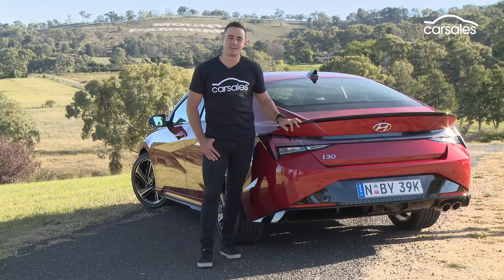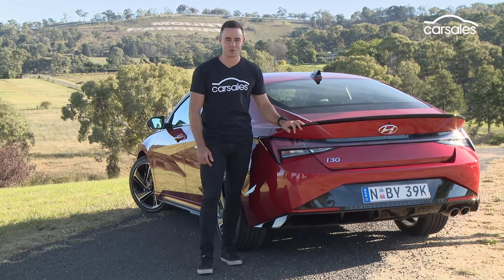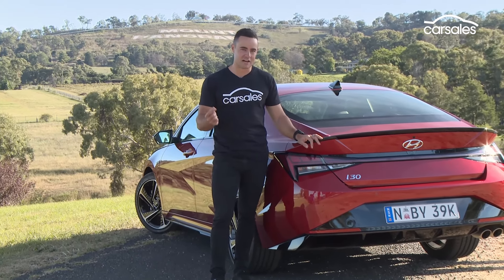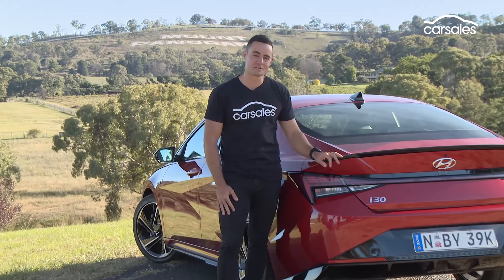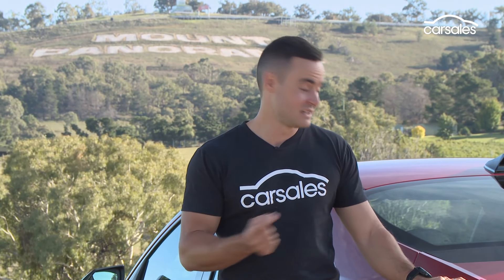The Hyundai i30 Sedan N Line brings a welcome dose of sportiness to the small sedan segment. It's fun, it doesn't mind being punted around on circuit, and it just sets itself apart visually as well. The truth is, if you want a fully-fledged performance sedan, then it's probably worth waiting for the upcoming Hyundai i30 Sedan N, but in the meantime, this isn't a bad way to warm things up.